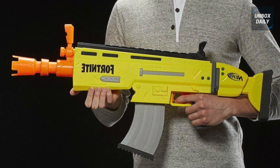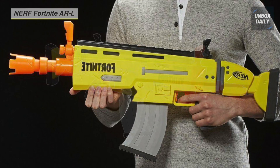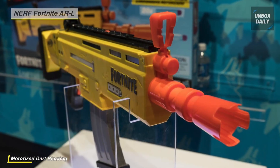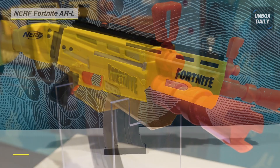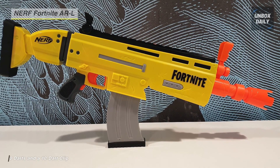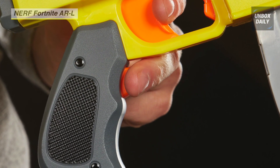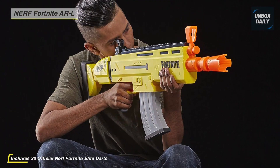Next on the list we have the Nerf Fortnite ARL Elite dart blaster. This blaster is inspired by the one used in Fortnite, replicating the look and colors from the popular video game. It features motorized dart blasting — power up the motor with the acceleration button and pull the trigger to shoot. It comes with a 10-dart clip and 20 official Nerf Fortnite Elite darts, enough to fully load the blaster and give you 10 backup darts. You can flip up the two sights on top to align your shot.